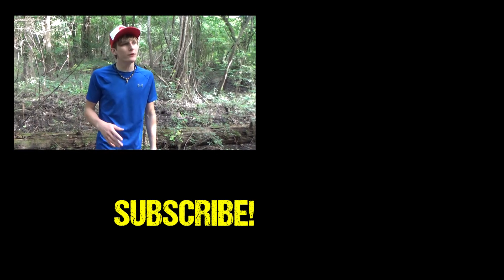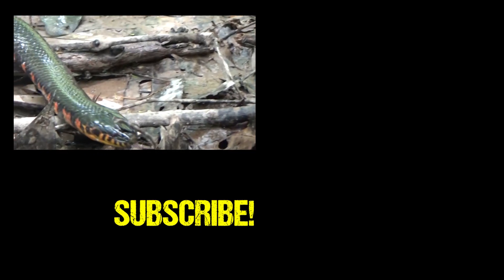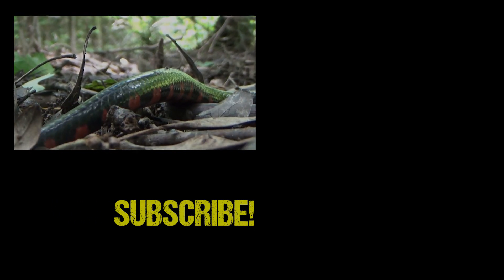Well guys, we really hope you enjoyed this video. If you did, make sure to leave a like and consider subscribing for future videos. That's all for now — we will see you guys on the next one.